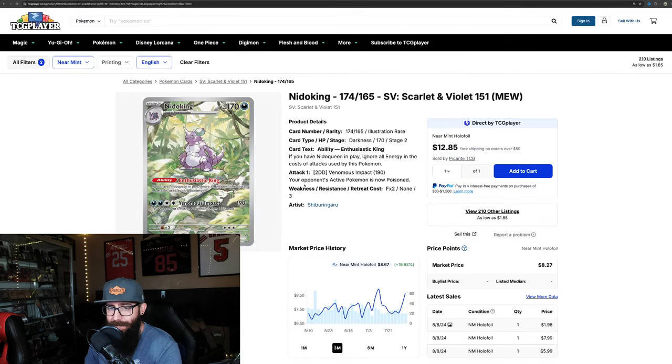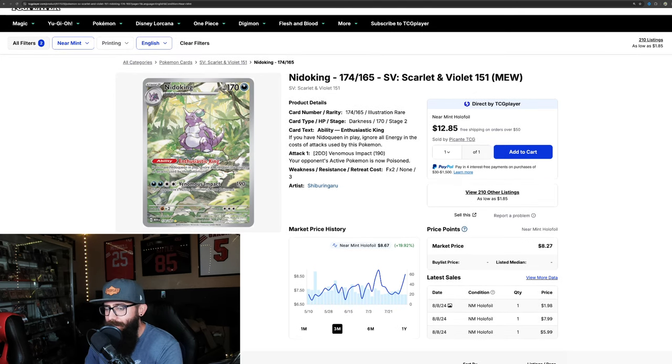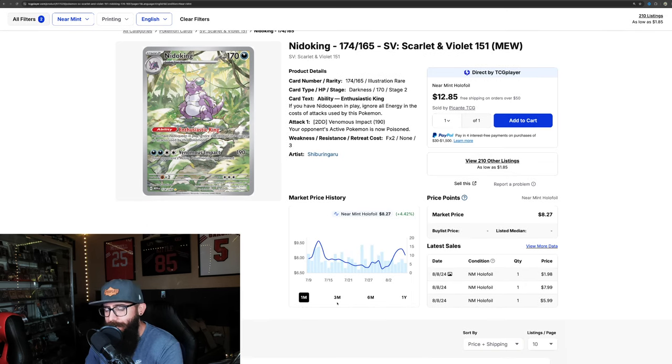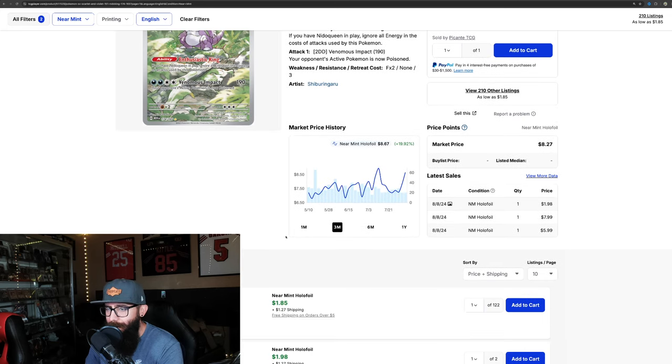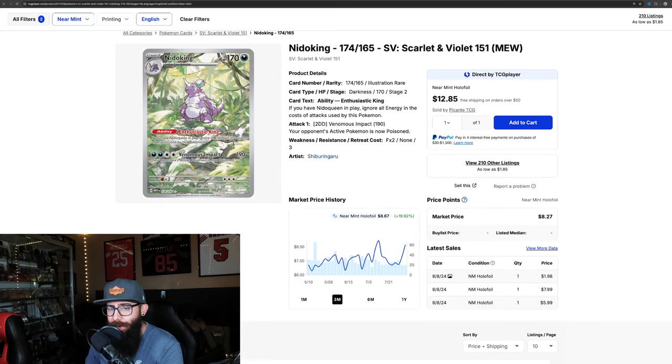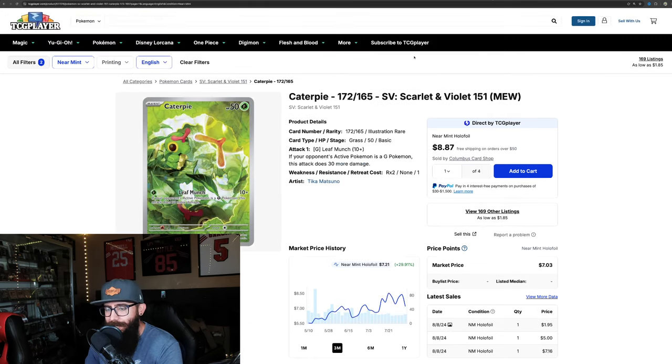The Nidoking is a very cheap, still very affordable card, but it's up almost 20% on the three-month. On the one-month it's only 4.4%, and there's a bit of an uptick forming. It'll be interesting to see where these cards end up — not as popular, a little more common than some of the other cards, but it's nice to see movement on them.